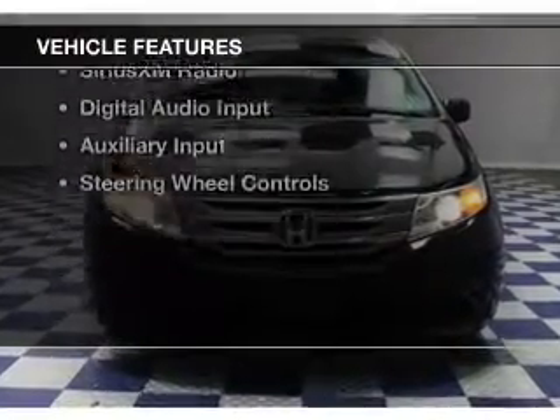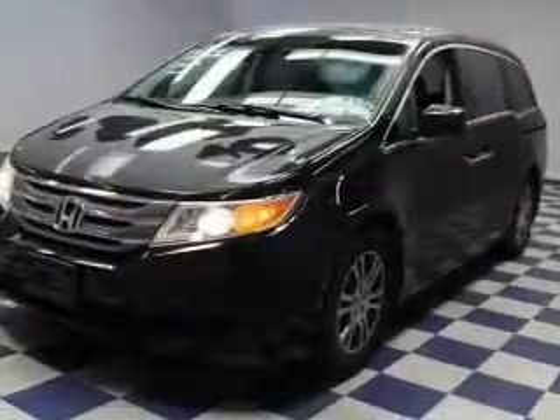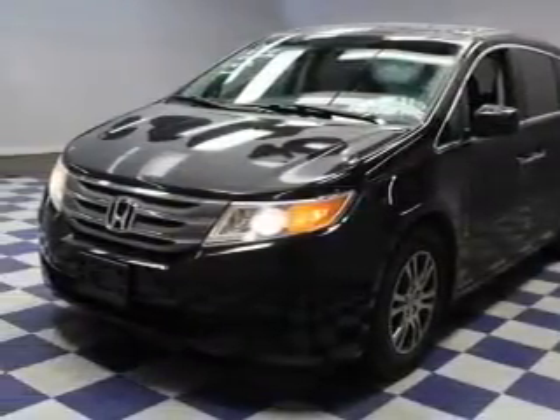The features include a power sunroof, electric trunk, leather seats, heated seats, and a HomeLink system with Bluetooth connectivity.